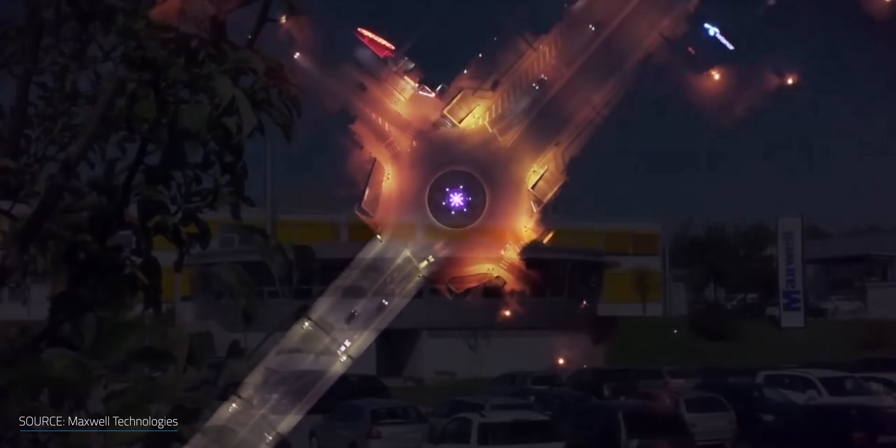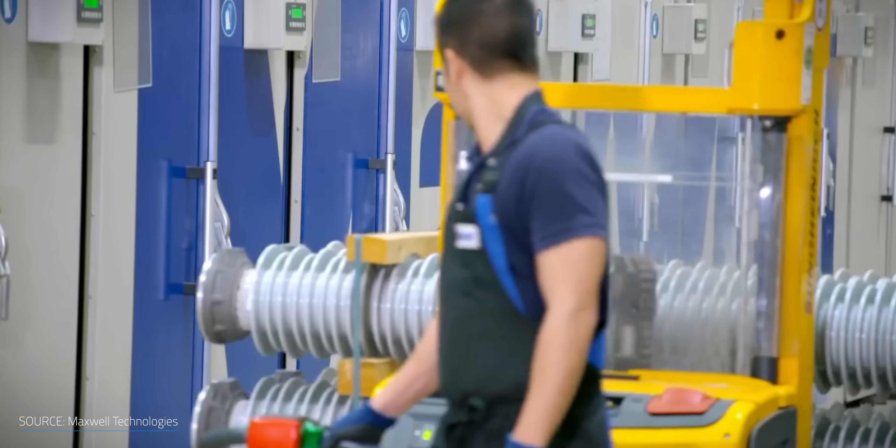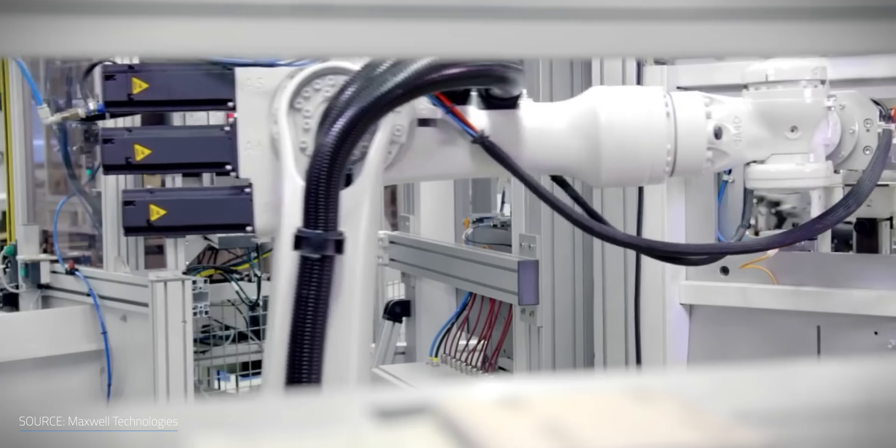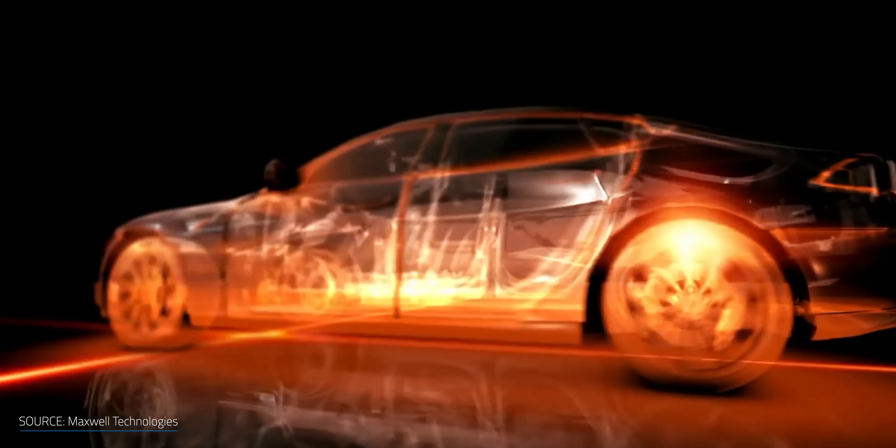With Tesla's Battery Day event not too far off, and their acquisition of Maxwell Technologies last year, I thought it was worth taking a closer look at supercapacitors. Some believe that supercapacitors might be integrated into the future of EVs. But what exactly is a supercapacitor? And what makes them so different from batteries? Are they really the future of energy storage?